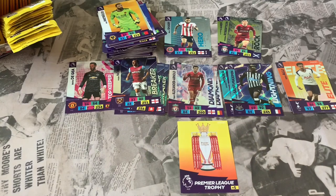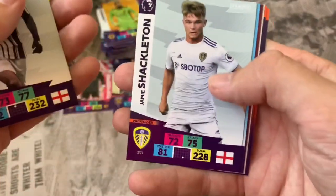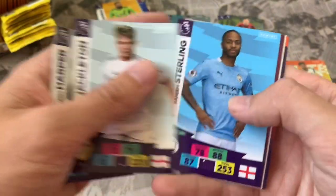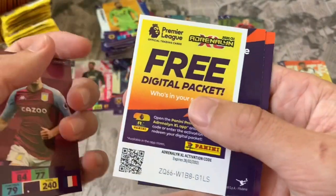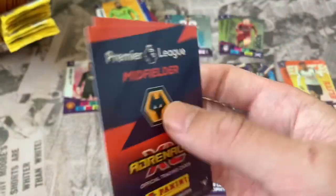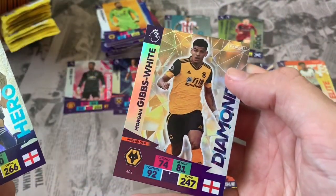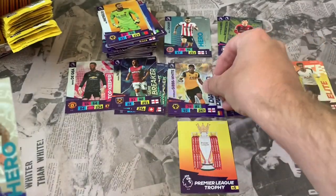Going to the very end of the box now. Pack 17: Raheem Harper, Jamie Shackleton for Leeds — just signed a long-term contract, good news — Raheem Sterling Man City, Frederica Gil. Online code. Our inserts: James Maddison Hero and Morgan Gibbs-White Diamond card — awesome cards. We're getting further into this break and starting to get one of each card type now, which is good.